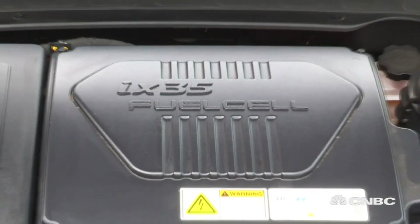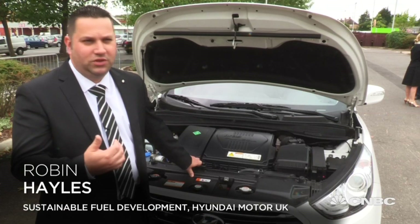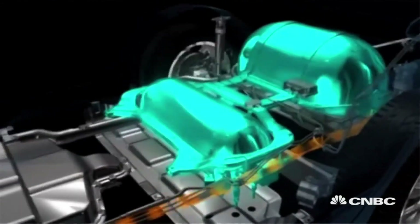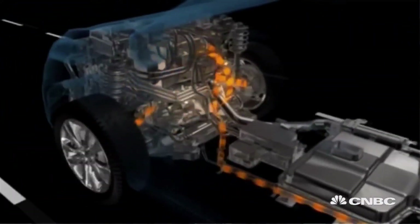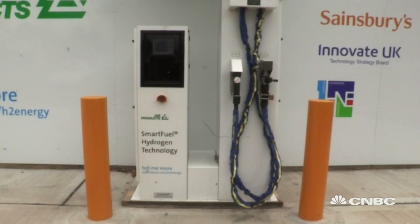So how exactly do hydrogen cars work? Very simply, it's an electric vehicle. It uses hydrogen gas which is drawn up from the twin tanks on the back of the car. That's drawn into the fuel cell stack itself, where it's mixed with oxygen from the surrounding air. An electrochemical reaction takes place between the two, which basically creates a flow of electrons that powers the motor.